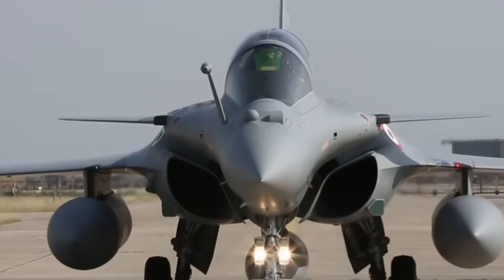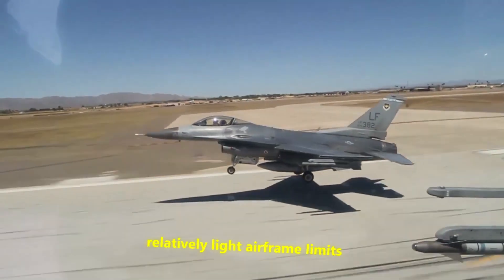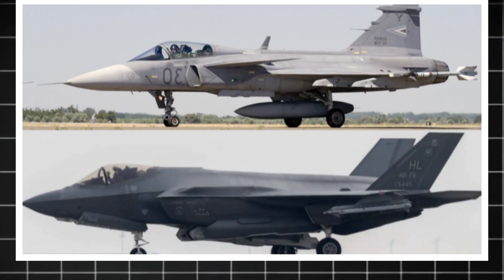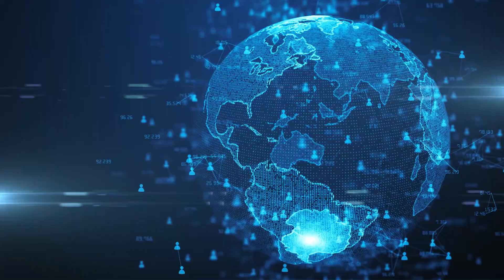Of course, no fighter jet is perfect. The Gripen E lacks the full stealth shaping of fifth-generation aircraft, and its relatively light airframe limits payload compared to heavier jets. But the point of the Gripen E isn't to match the F-22 in brute force — it's to give smaller nations a way to fight smart, using superior sensors, networking, and tactics to offset raw size.